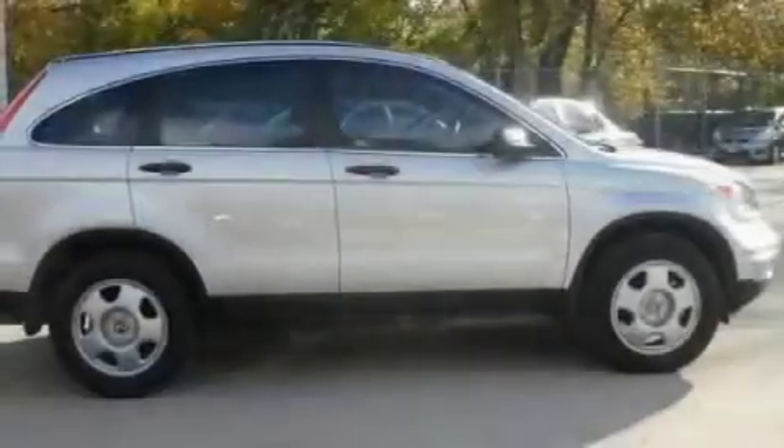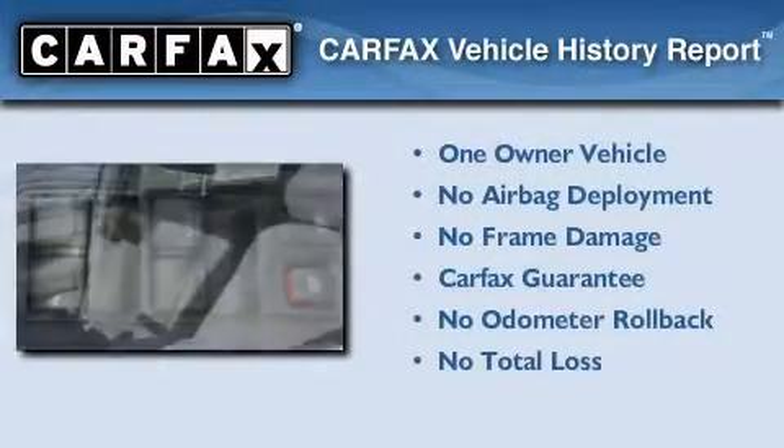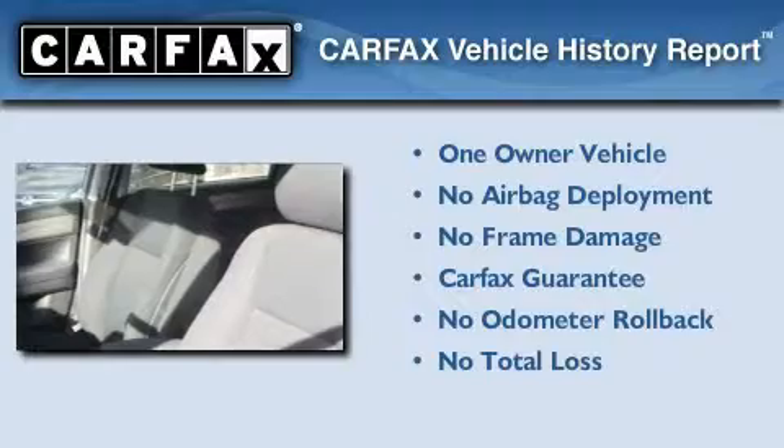With an EPA estimated rating of 28 miles per gallon on the highway, fuel efficiency is still high on the list of priorities. This Honda has had only one owner, and it qualifies for the Carfax buyback guarantee.